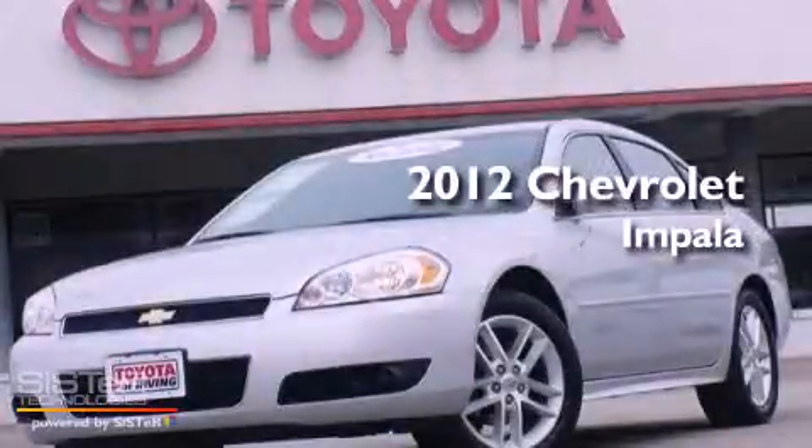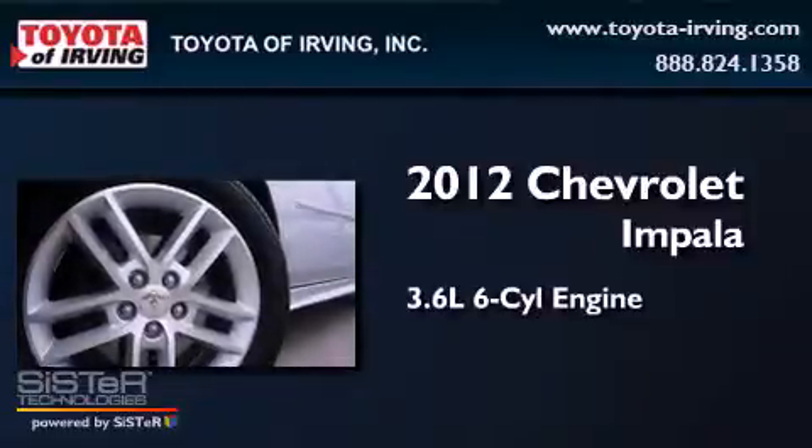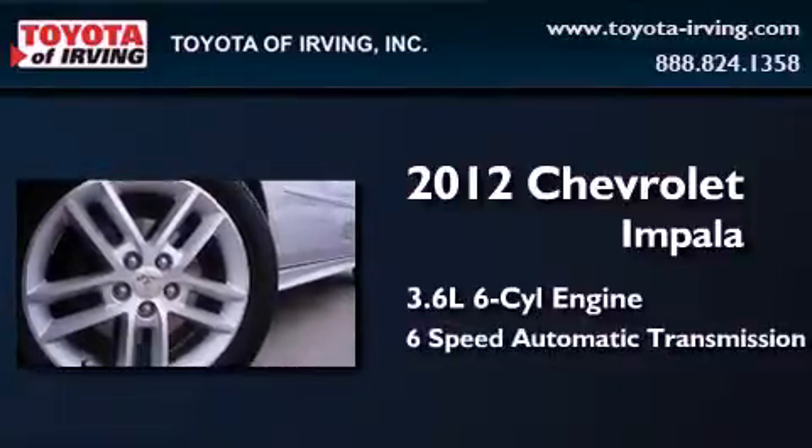This is a 2012 Chevrolet Impala. It has a 3.6-liter six-cylinder engine and a six-speed automatic transmission.